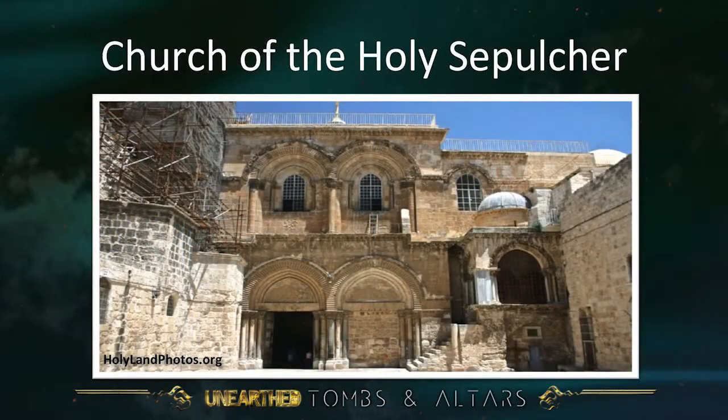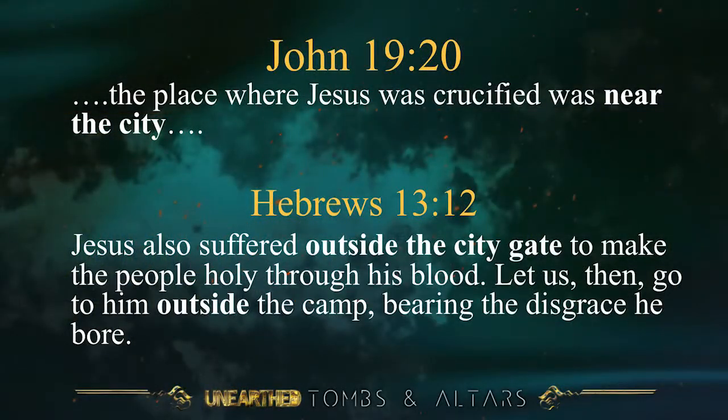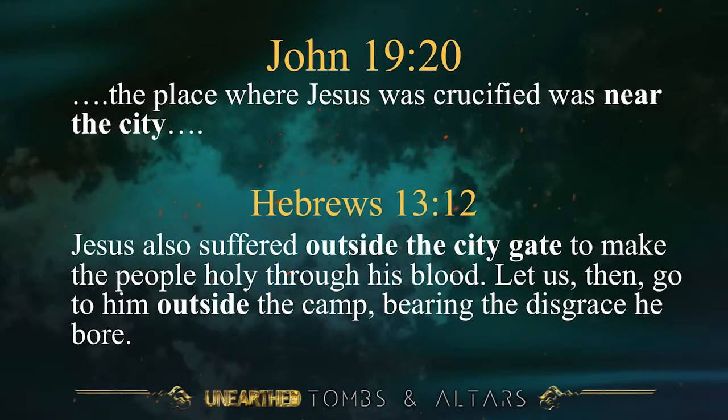This is the Church of the Holy Sepulchre as it looks today. Much of the architecture is from the Crusader period — it's medieval — but it goes back to foundations at the time of the Roman Emperor Constantine in the fourth century. However, the Bible says in John 19 verse 20 that the place where Jesus was crucified was near the city. The Romans would not have crucified anybody inside the city, nor would you have found a tomb inside the city. Hebrews 13 verse 12 says Jesus suffered outside the city gate. So what does that say about the Church of the Holy Sepulchre?